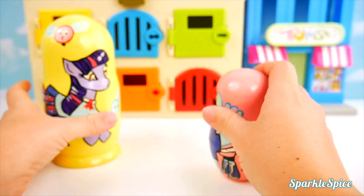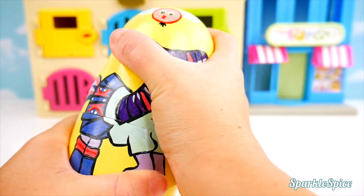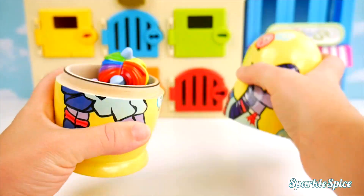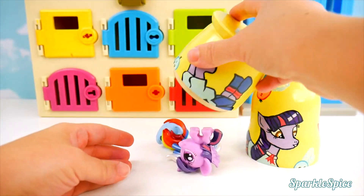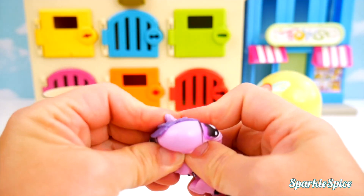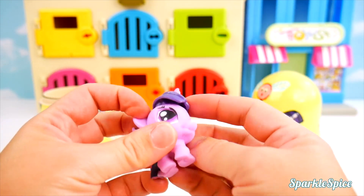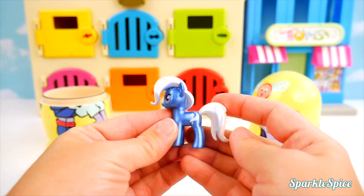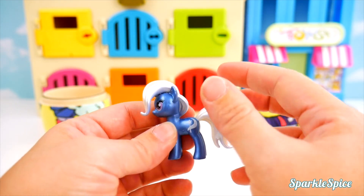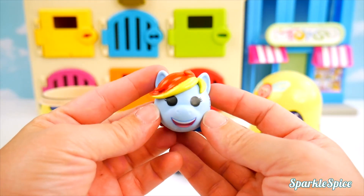Now it's time to close up Rainbow Dash and open up Twilight Sparkle. Maybe we could get a really big surprise now. Let's see. Not a big surprise, but lots of surprises. First, we have a Twilight Sparkle Mash'em. She's very squeeze-able and stretchy. That's a long neck. Here's a Trixie figure. She's so shimmery and very pretty. She's all blue with this white hair. And a Rainbow Dash emoji. What a happy face!